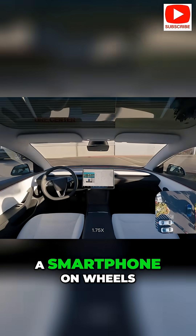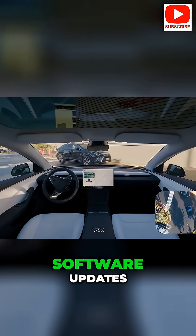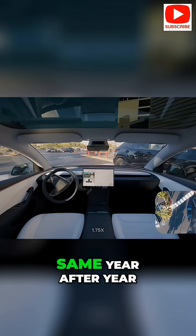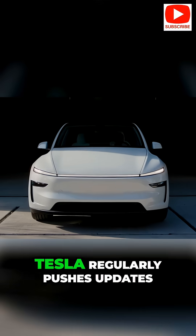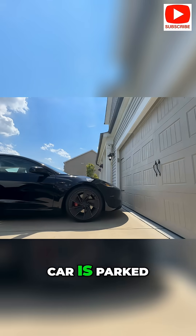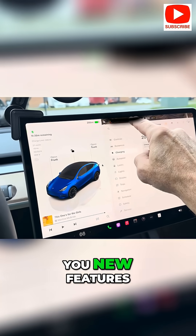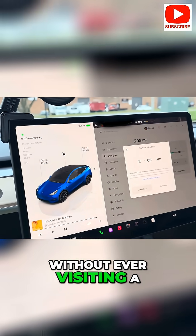Owning a Tesla is a bit like having a smartphone on wheels, because it gets over-the-air (OTA) software updates. Instead of remaining the same year after year, your car can actually improve over time. Tesla regularly pushes updates that download via Wi-Fi and install when the car is parked. These updates can give you new features, performance enhancements, and even bug fixes without ever visiting a service center.